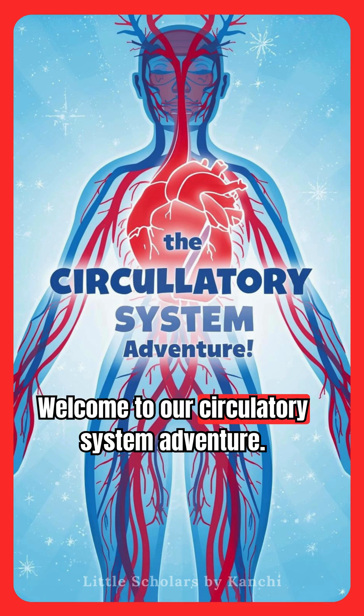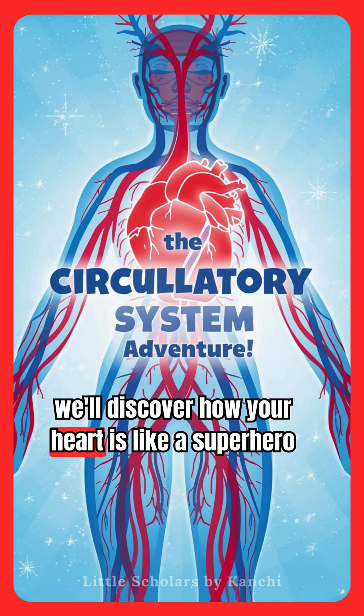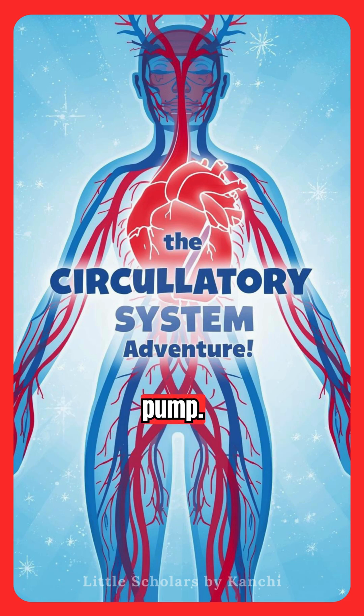Welcome to our circulatory system adventure. Today, we'll discover how your heart is like a superhero pump.